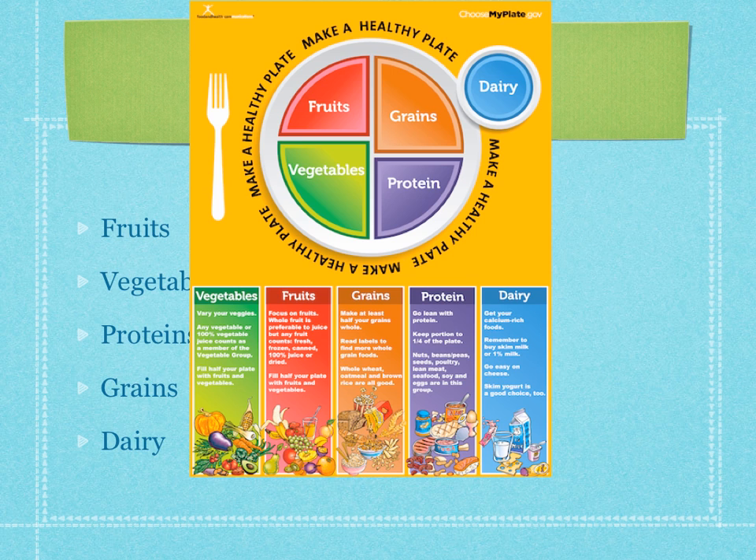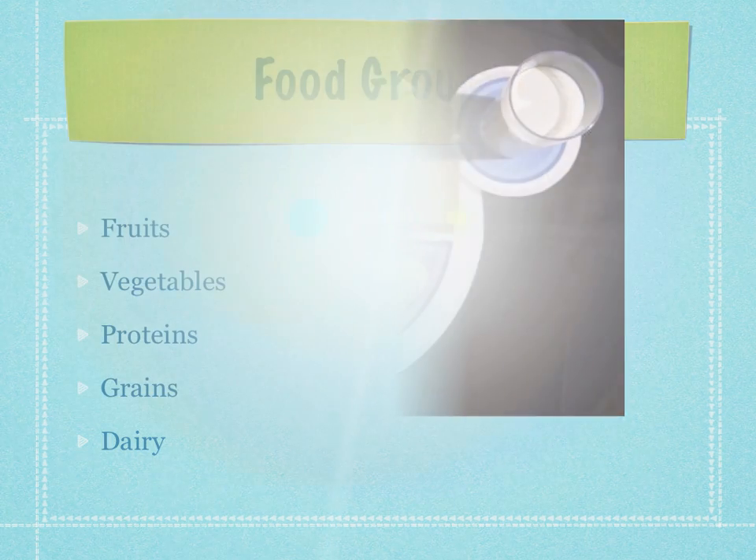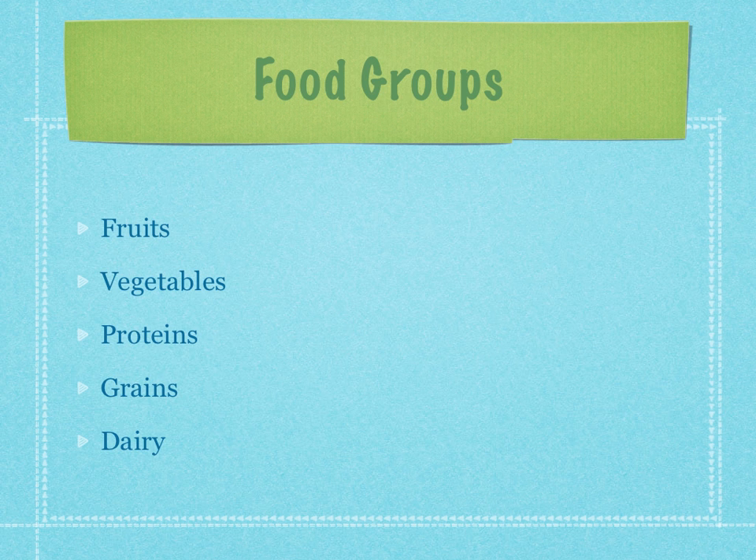Here you can just take a look at choosemyplate.gov. This gives you an idea of what a healthy plate looks like. It talks about each of the food categories and food groups and gives you a few tips, but we will be talking about those things throughout the rest of this. Here's a quick look at what a plate should be filled with for good health. There are the five food groups you're expected to know.